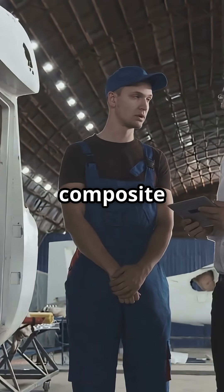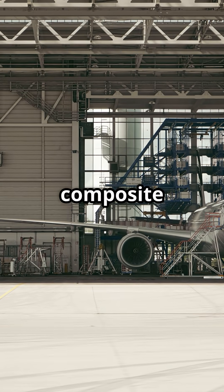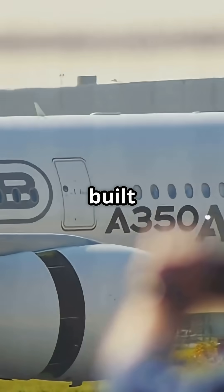Is it better to have a seamless composite tube or a modular structure that is easier to fix? So who nailed the composite era — Boeing with its all-in barrels, or Airbus with panels built to be repaired? The debate is yours.